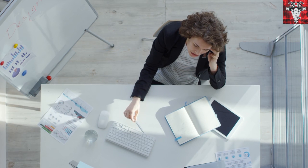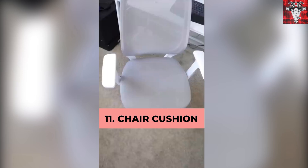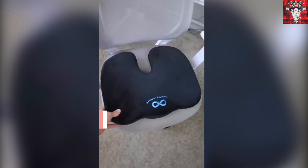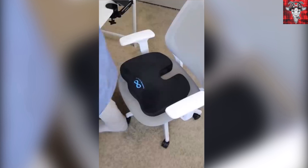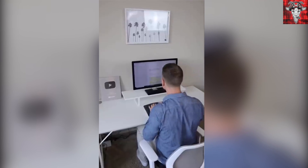Your derriere getting a little sore from all that sitting? Check out the chair cushion by Everlasting Comfort, which the seller says is great for all-day use, for relieving sciatica pain, and could be used in the car. Currently on Amazon for under $30, and it'll go great with your Bontech armrest.